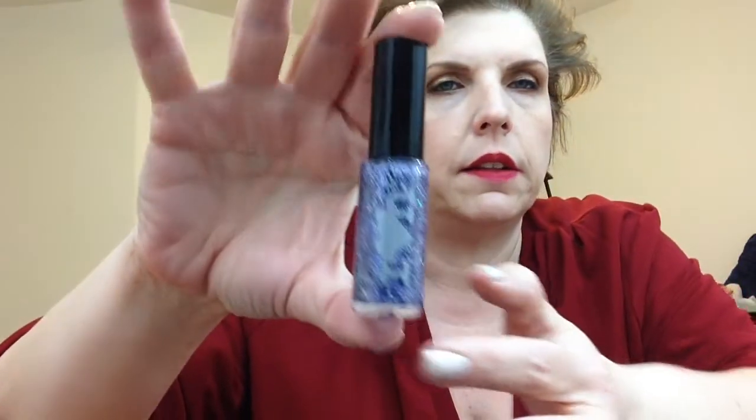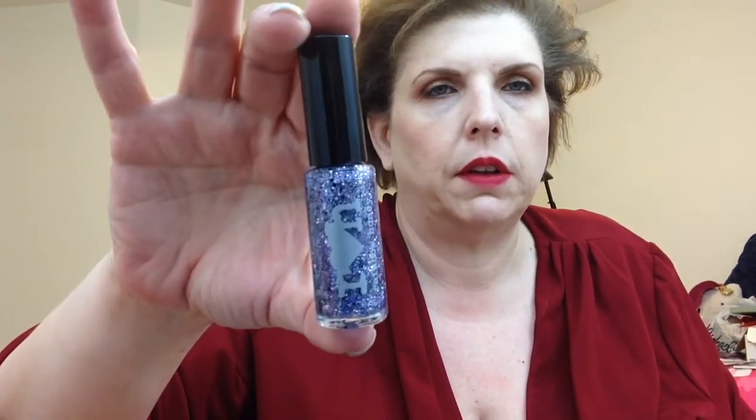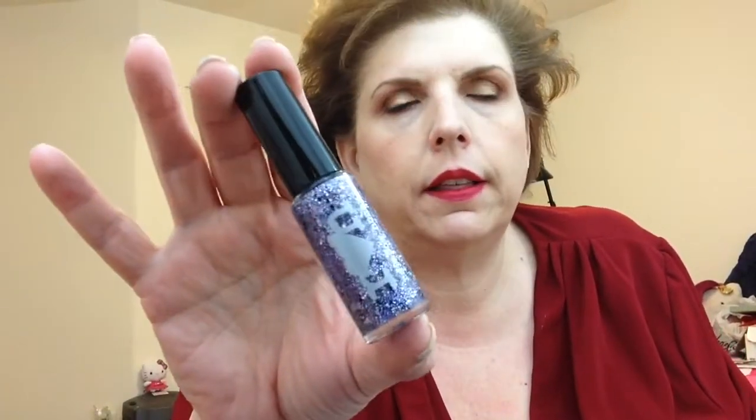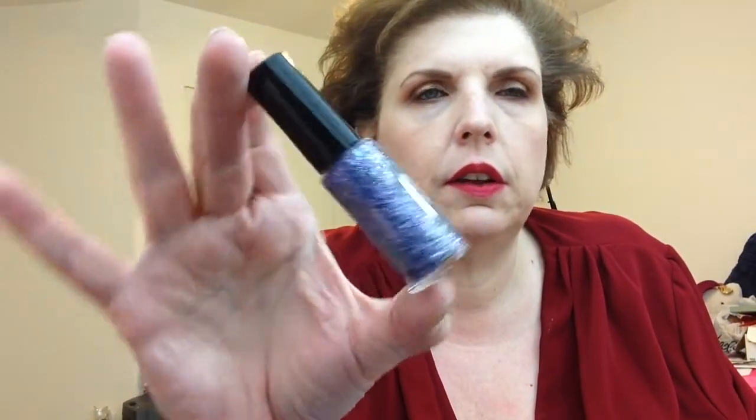These are the mini sizes — I get the mini bag which is $10. But for $25 you can get the full size bag with all full size products. I think I'm going to have to cancel something else and get these full size because they're just gorgeous.